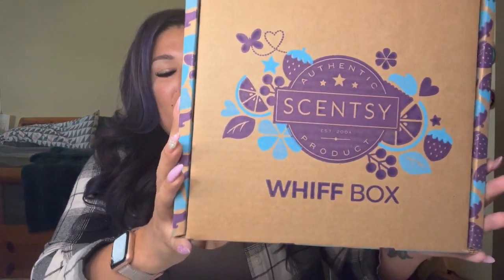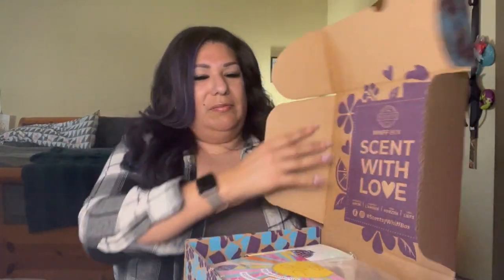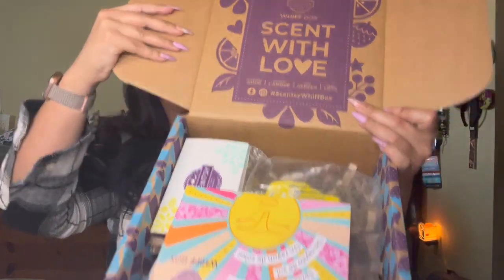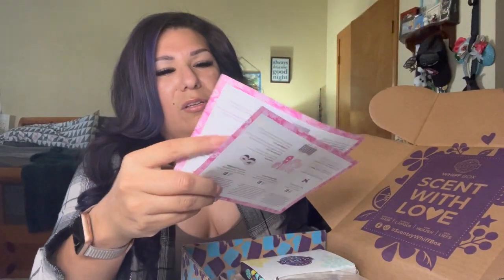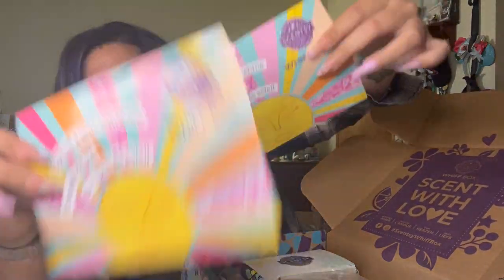We're in April 2023 and the Whiff Box is here! I've been so busy and just got better from being under the weather. I had a fever and now I'm trying to open this box — why is this so hard to open?!